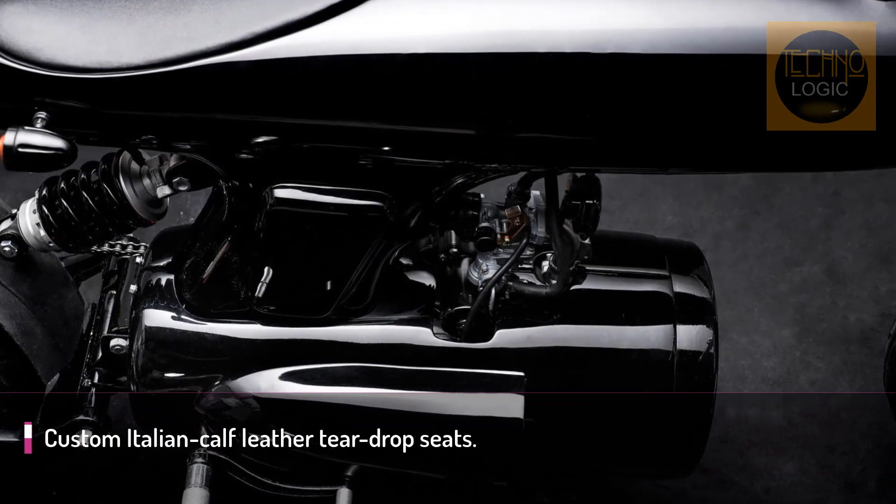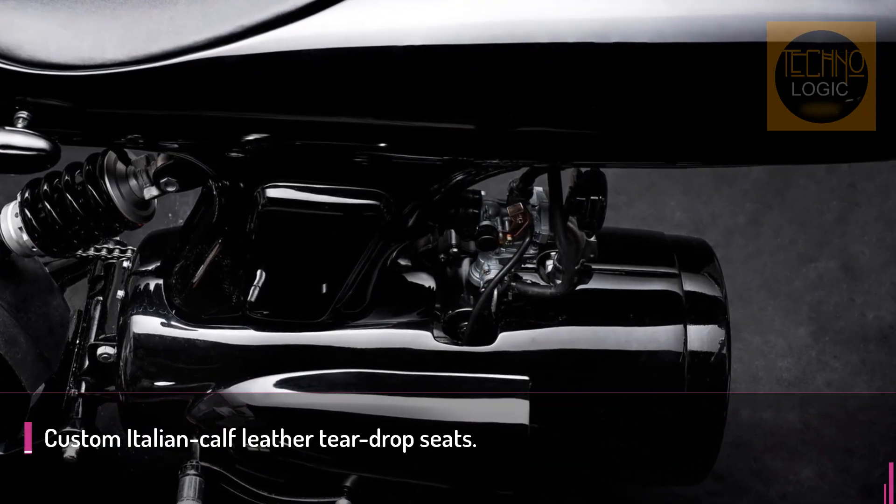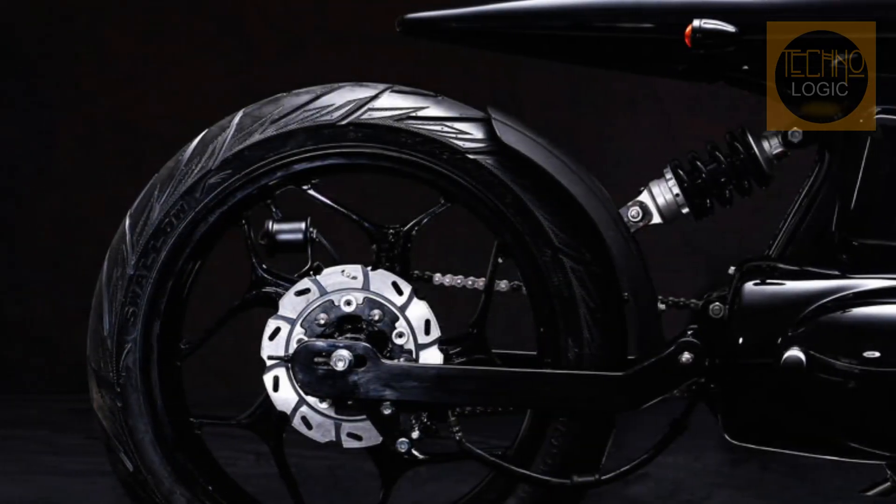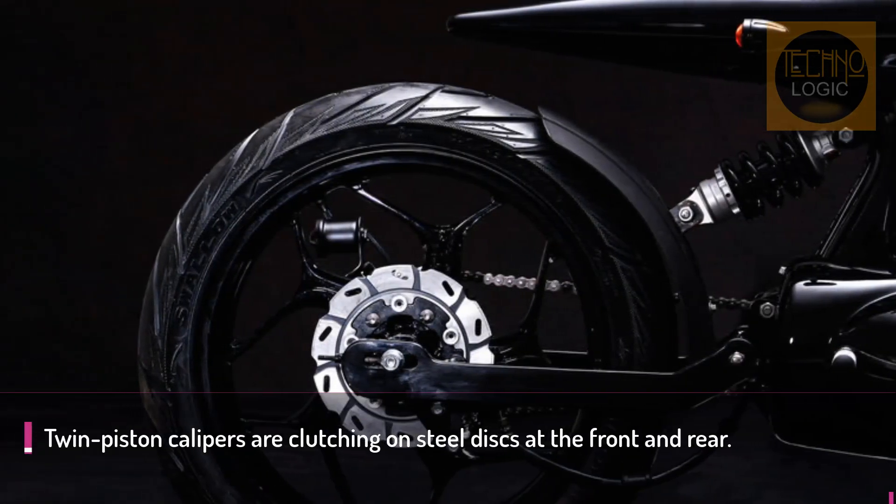Using all his experience and skillsets, Daryl from Bandit 9 turned a 1967 Honda Super Sports 125cc motorcycle into a 22nd-century demonic art.